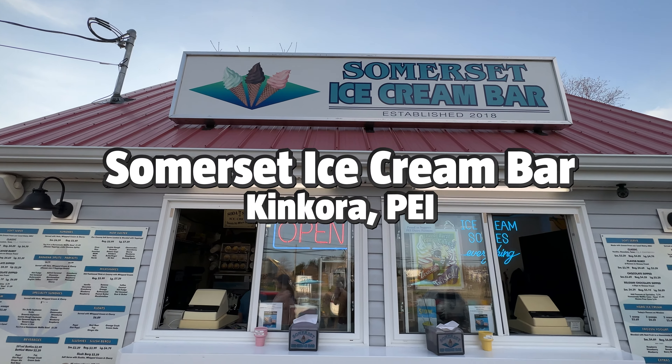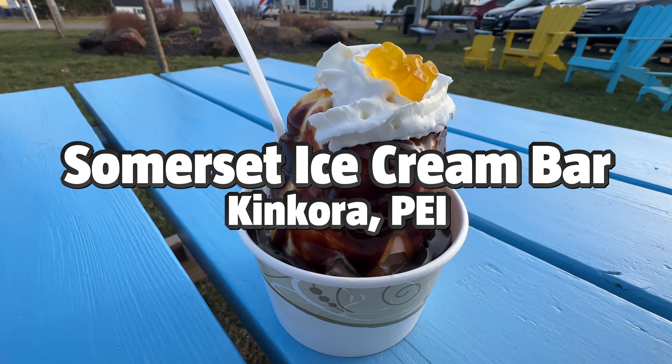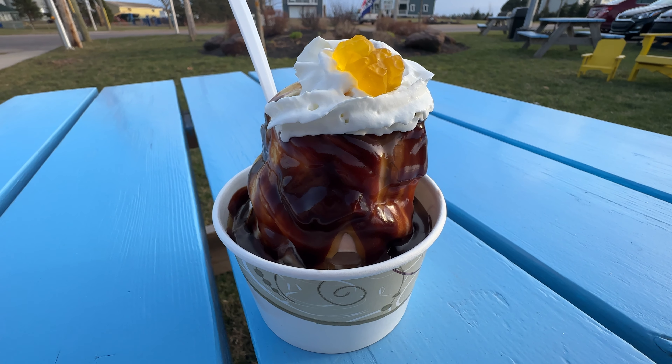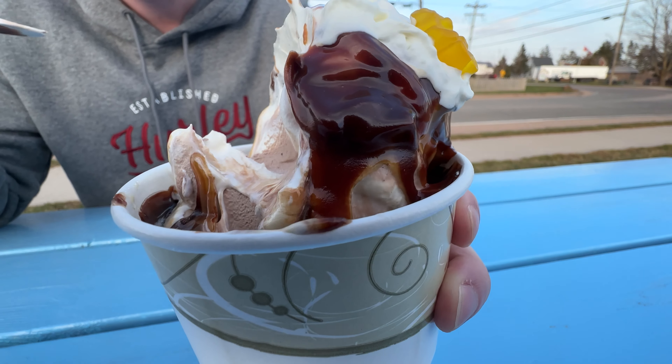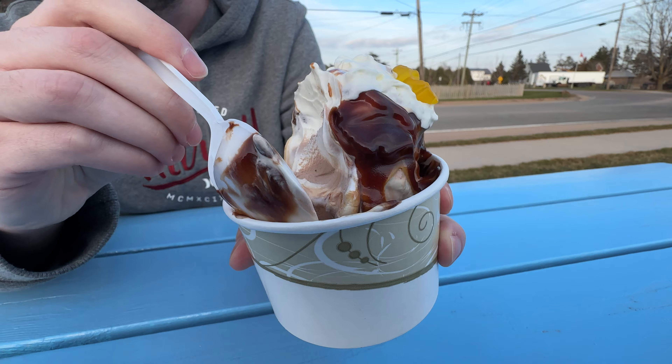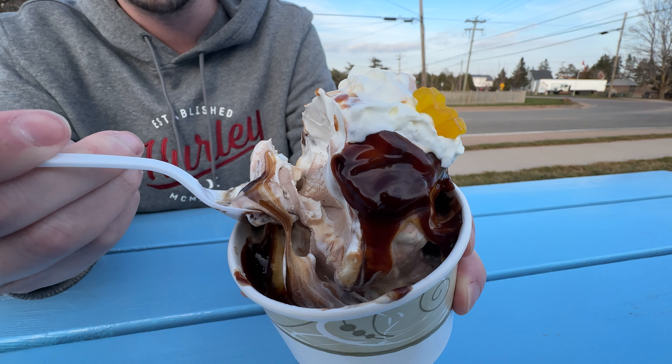Next up, we're heading to Somerset Ice Cream Bar, a hidden local gem located in Kinkora. This dairy bar is a local favorite and was established in 2018. There's honestly something for everyone here, with their large and extremely customizable menu. You can find hard ice cream, shakes, sundaes, dipped cones, and more.